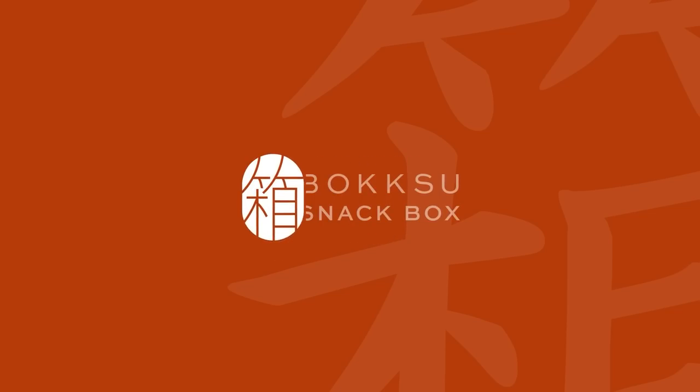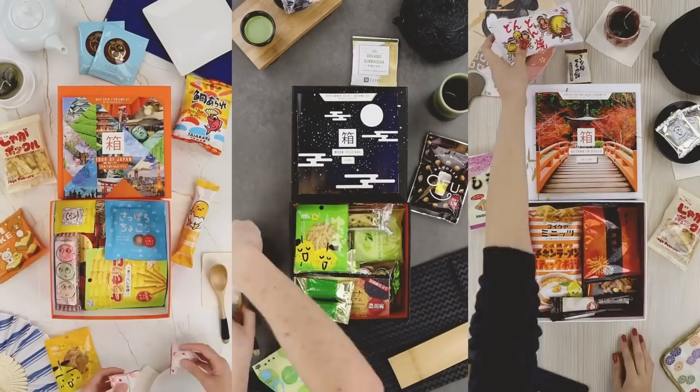By now, you've probably heard me gush all about Bokksu. They're my favorite Japanese snack, candy, and tea pairing box. I love to try new things. I especially love that Bokksu sends new, fun, yummy snacks right to my doorstep each month. I always feel like I'm treating myself with all of these super yummy new snacks, and I love going through the box and checking out all of the sweet and savory snacks that they sent.